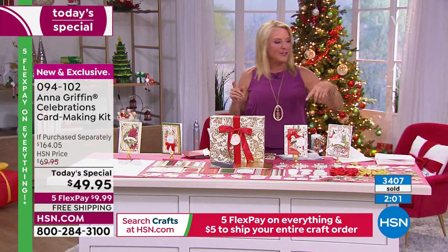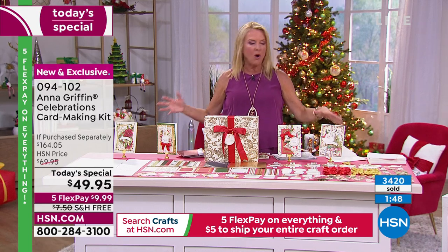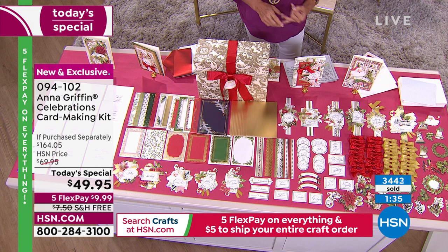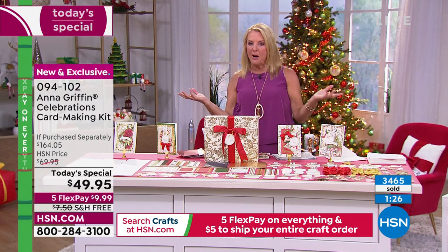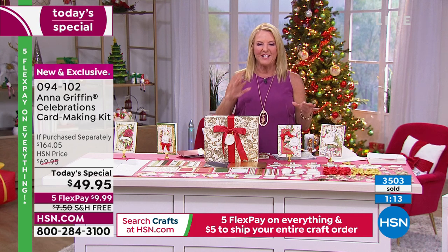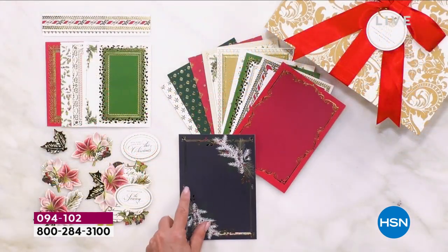The two choices — Christmas and birthday — are neck and neck. I bet if I was at home, I'd be ordering two. You've got all the birthday sentiments and tons of birthday cards; you've got all your Christmas cards ready to go. Why do we love these kits? Lots of pieces, number one. Mix-and-match ease, number two. Nothing else but a tape runner, number three. Card party, number four. And loads of compliments — I just gave a friend an Anna Griffin card and she said 'it's so beautiful, did you make this?' I said yes!